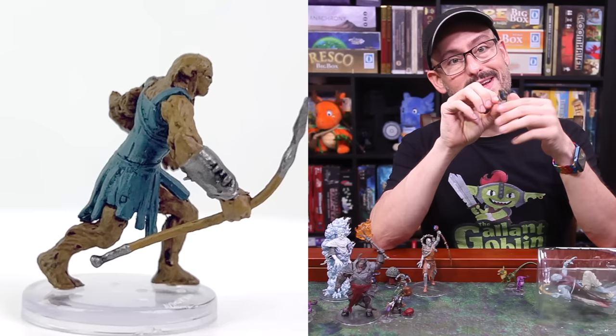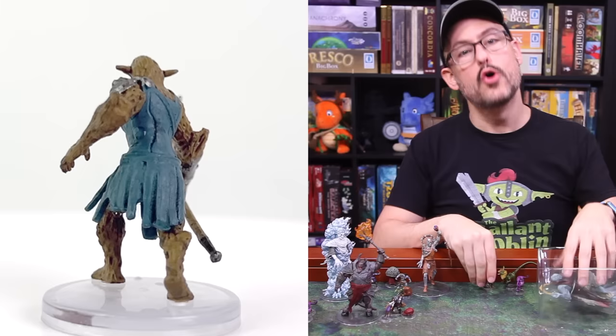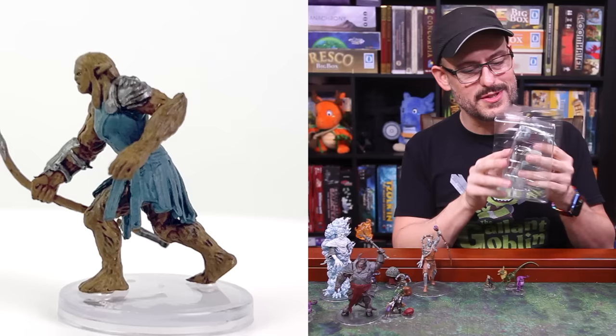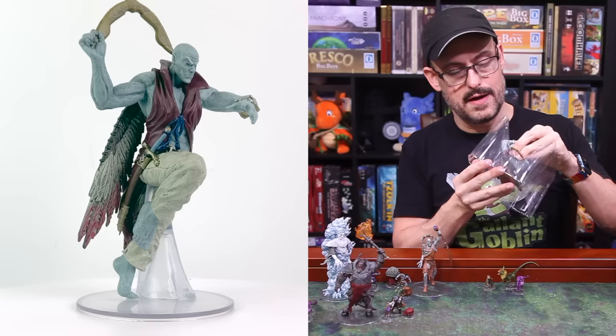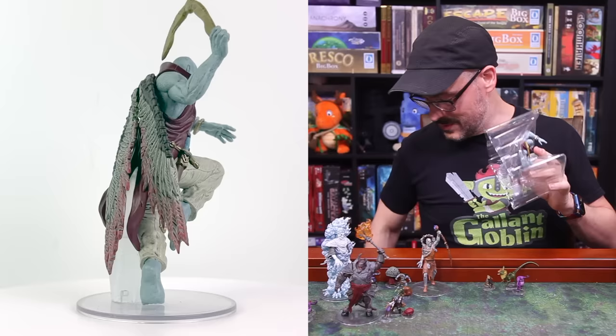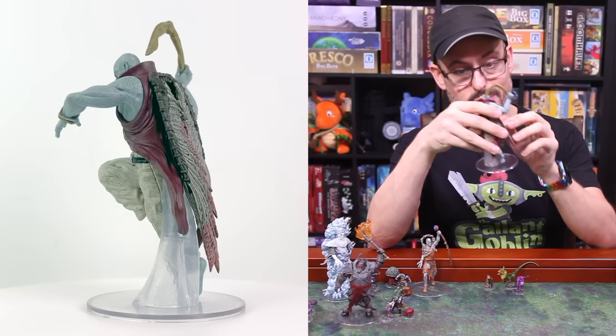I think it's just an issue with us being over 100 degrees here for the past 26 days here in Houston. When you have those high temperatures and temperature fluctuations, these minis tend to melt a little bit in transit, and then they reset when they get taken indoors and end up bent. If you live somewhere that has a reasonable climate, you probably won't run into as many issues. It's just kind of an issue of them making these minis using soft plastic.